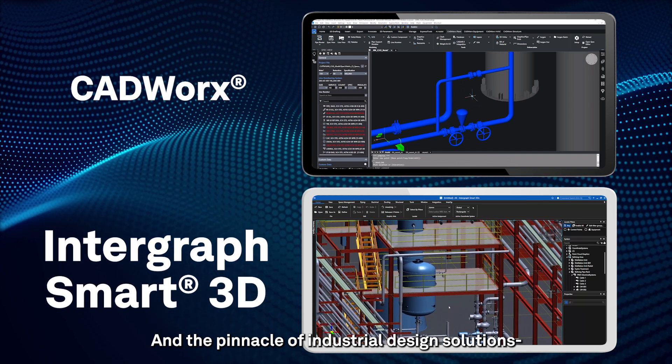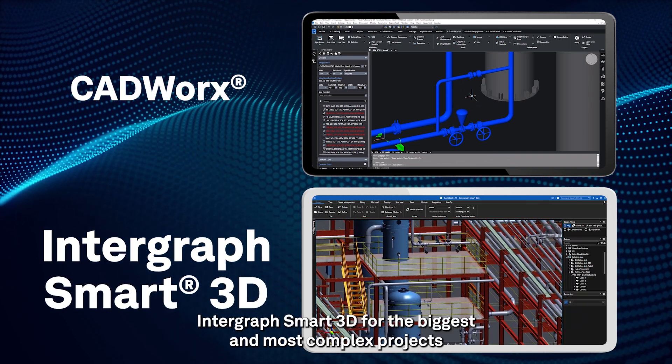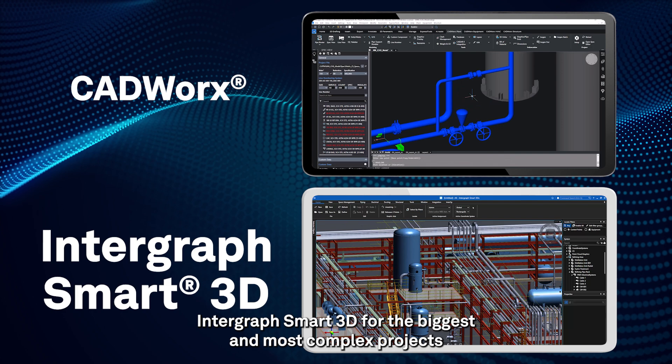And the pinnacle of industrial design solutions: Intergraph Smart3D for the biggest and most complex projects.